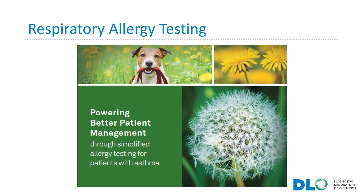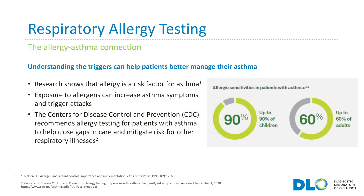Research shows that allergy is a risk factor for asthma because exposure to allergens can increase asthma symptoms and trigger attacks. Therefore, understanding those triggers can help you better manage your asthma. Moreover, the Centers for Disease Control and Prevention, the CDC, recommends allergy testing for patients with asthma to help close gaps in care and mitigate risk for other respiratory illnesses.